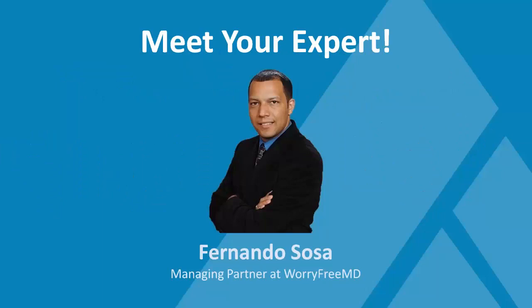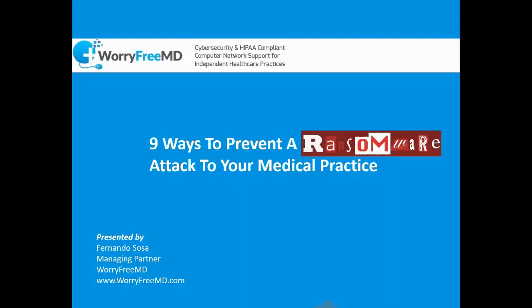The reason we're all here today is to hear about ransomware and what you can do to prevent it. Our presenter is Fernando Sosa, managing partner at Worry Free MD, a healthcare IT support company with 100% HIPAA-trained staff. They provide on-site comprehensive risk assessments guaranteed to stand up to any government audit, and specialize in working with independent medical practices, focusing on employee productivity, cybersecurity, and HIPAA compliance.